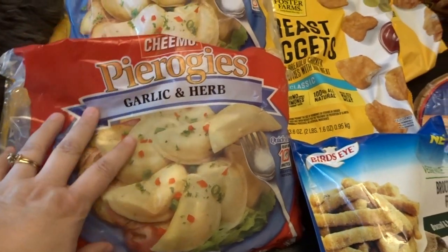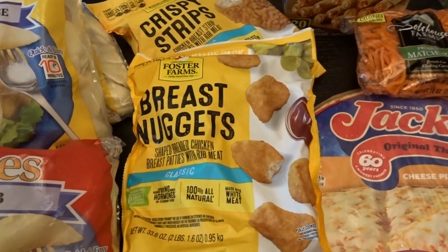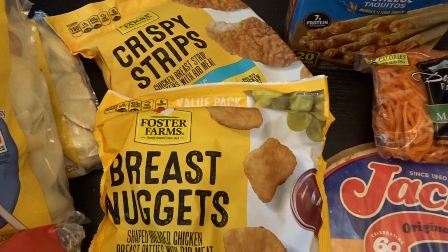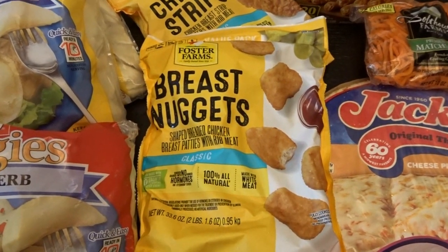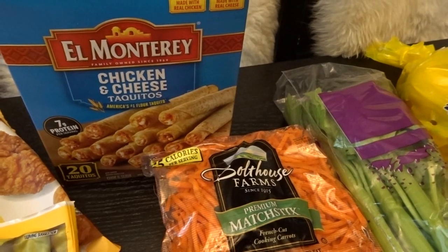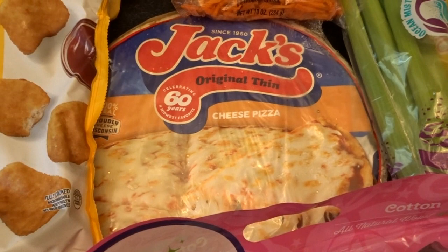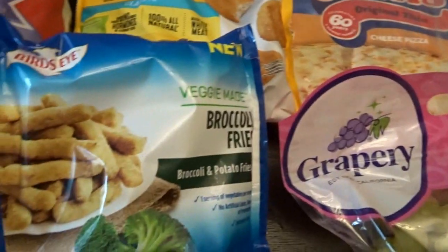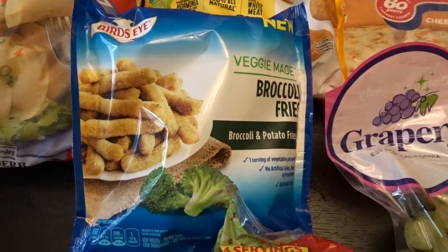At $2.29 they're really pretty good-sized bags. I also picked up some frozen chicken to have on hand for quick lunches if my grandson stops by. I got the Foster Farms Crispy Strips and regular chicken nuggets. The chicken strips were $5.79 and the chicken nuggets were $4.99. I also picked up some taquitos for $4.99, a little pizza for $1.99 for my husband to try for a quick lunch, and some broccoli fries on sale for $0.99.